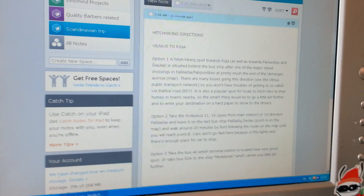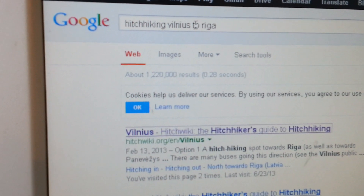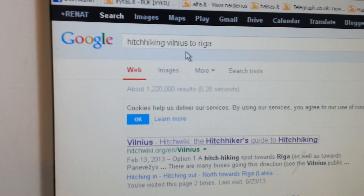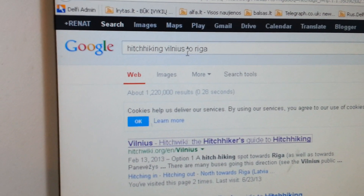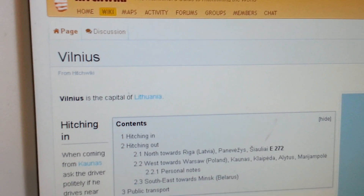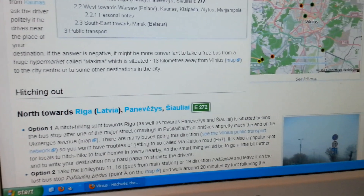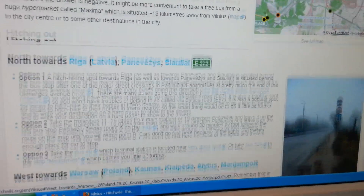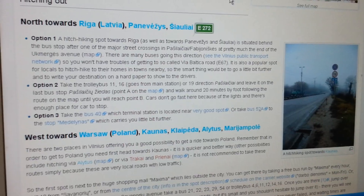Your best choice for hitchhiking is HitchWiki — whether it's hitchhiking from Berlin to wherever, or from anywhere in the world, that's the place to go. If you discover a successful hitchhiking route yourself, please share it on the website so other hitchhikers can use your information, even for your own future reference when returning to that destination. Reporting live from Vilnius, Lithuania — this is Renat, and I'll talk to you guys soon.